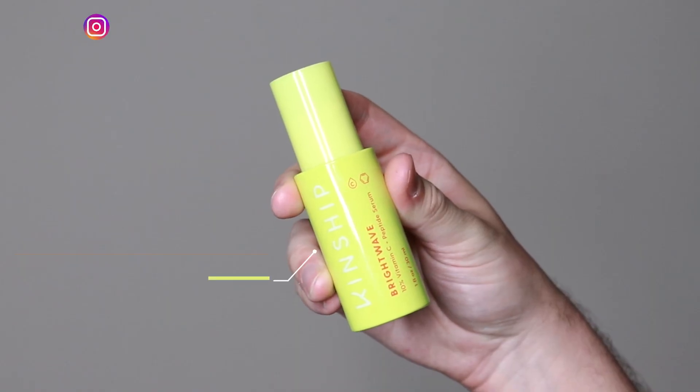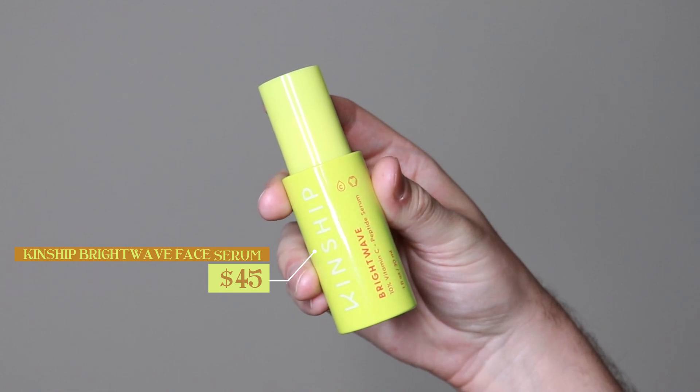Hi everyone, my name is Alex. Today I'm going to be trying the Kinship Bright Wave Face Serum. This product retails for $45. I am beyond excited to try out this serum because I really love the Kinship Bright Wave Eye Cream. It was a very hydrating and brightening eye cream that worked great for my under eye area, and this product seems to take a similar formula and make it into a face serum. I love vitamin C serums so I'm beyond excited to try it.